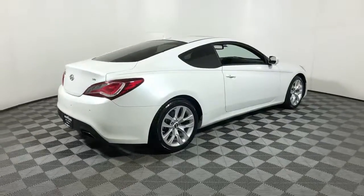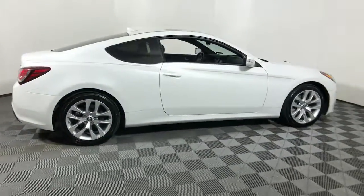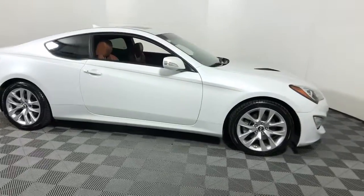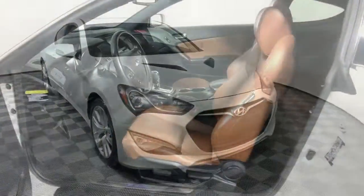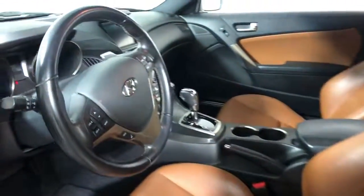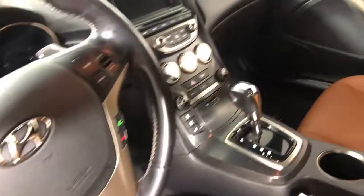You will love the features of this 2013 Hyundai Genesis Coupe. With less than 150,000 miles on the odometer, this vehicle stands out from the rest. Get the features you need and the comfort and style you've been hoping for.